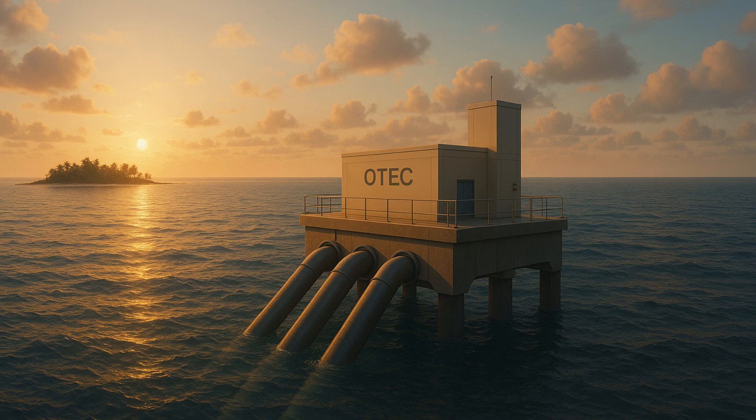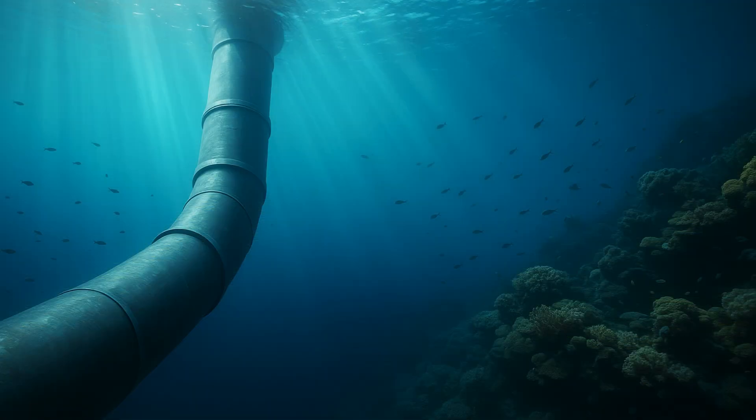The Ocean Thermal Energy Conversion, or OTEC, plant, designed and developed by the Indian government's National Institute of Ocean Technology, would commence operations in 2026, delivering clean energy that would help provide clean water. Situated in Kavaratti, Lakshadweep archipelago, off the Indian mainland's west coast, the OTEC plant is expected to generate up to 60 kilowatts of power from ocean water and use that power for running a desalination plant that would provide 150,000 liters of desalinated water every day.